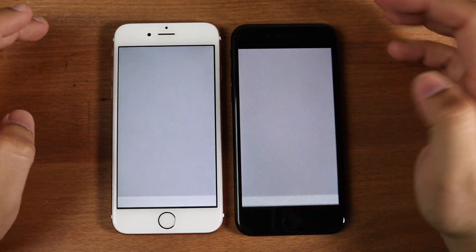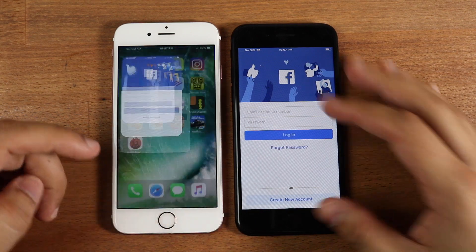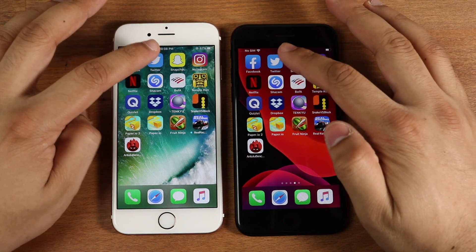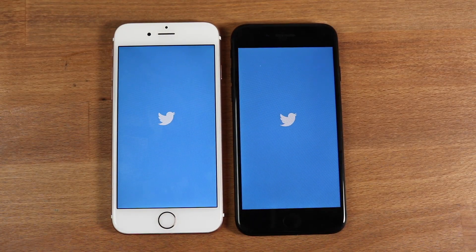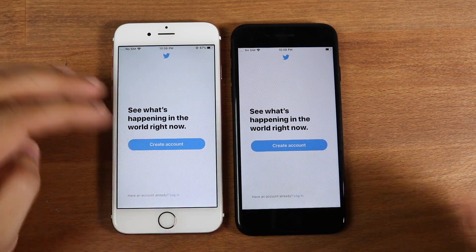One, two, three — we're launching Facebook. I'm going to try to be as accurate as possible. As you can see, the iPhone 7 won there, as expected. My first hypothesis is that the iPhone 7 will definitely win. That next one was honestly pretty close, but as you saw, the iPhone 7 did end up winning.